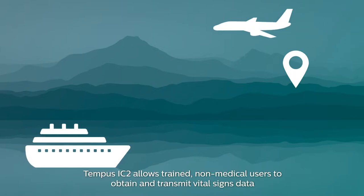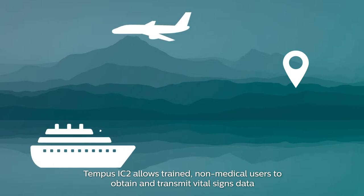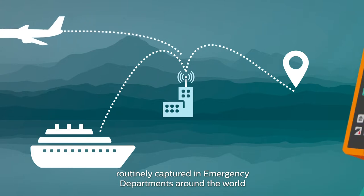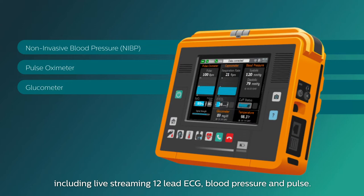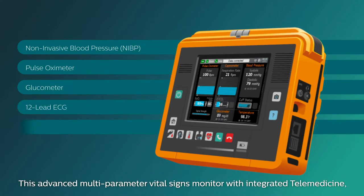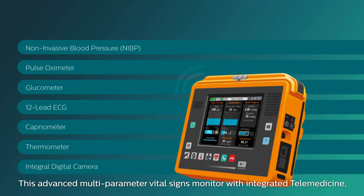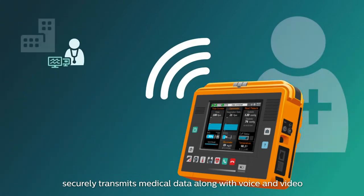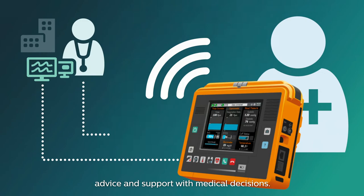Tempus IC2 allows trained non-medical users to obtain and transmit vital signs data routinely captured in emergency departments around the world, including live streaming 12-lead ECG, blood pressure and pulse. This advanced multi-parameter vital signs monitor with integrated telemedicine securely transmits medical data along with voice and video to a ground-based medical team for treatment guidance, advice and support with medical decisions.